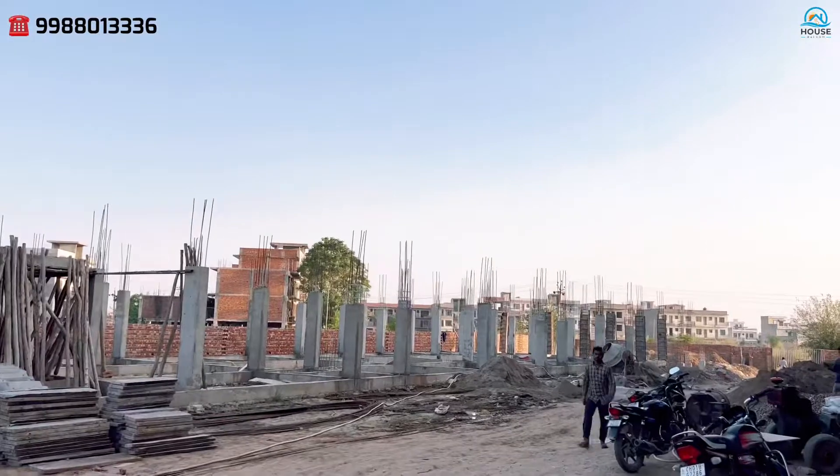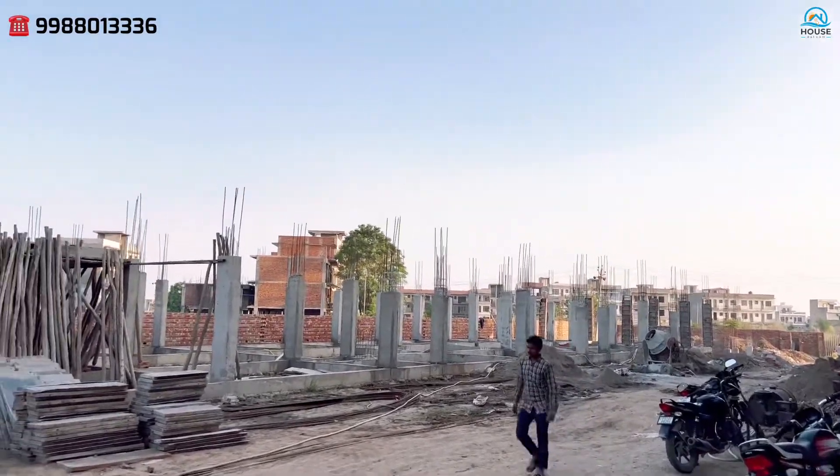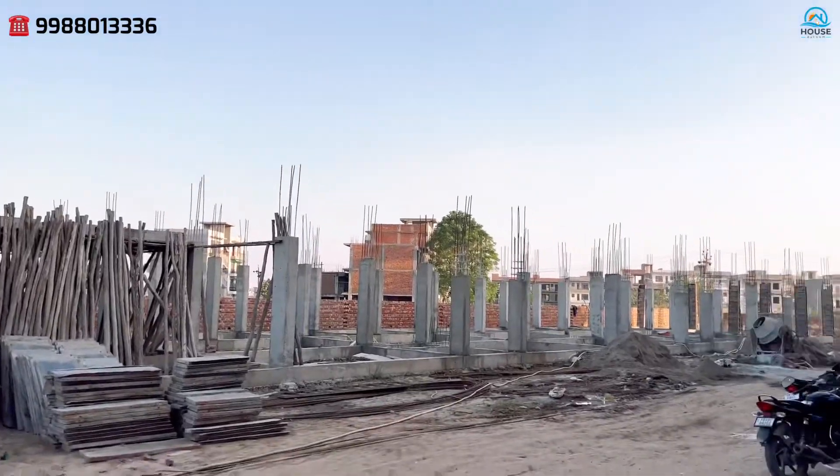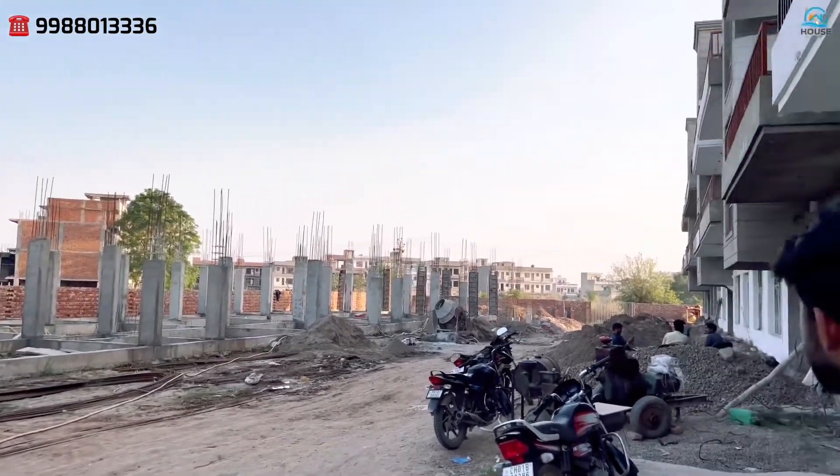If I talk about the road here, we have a 50-foot road which is quite wide. If I talk about construction, you can see the construction here — pillars of 9x18, which are in our G plus 2 concept.